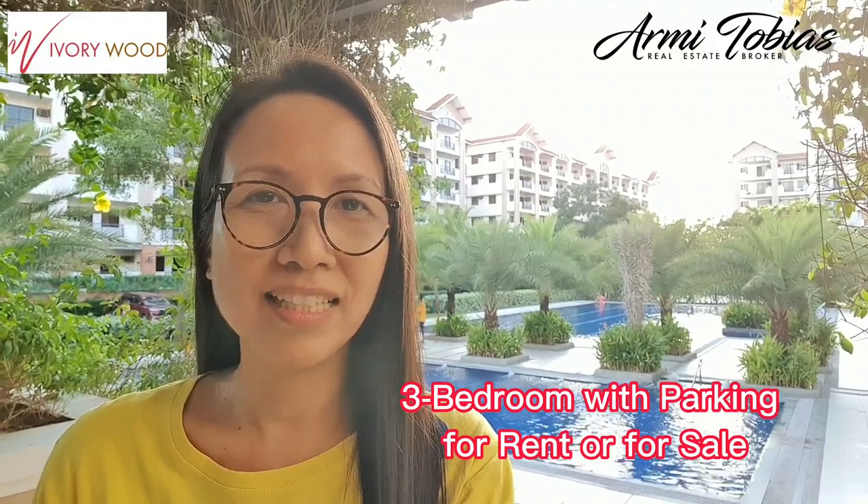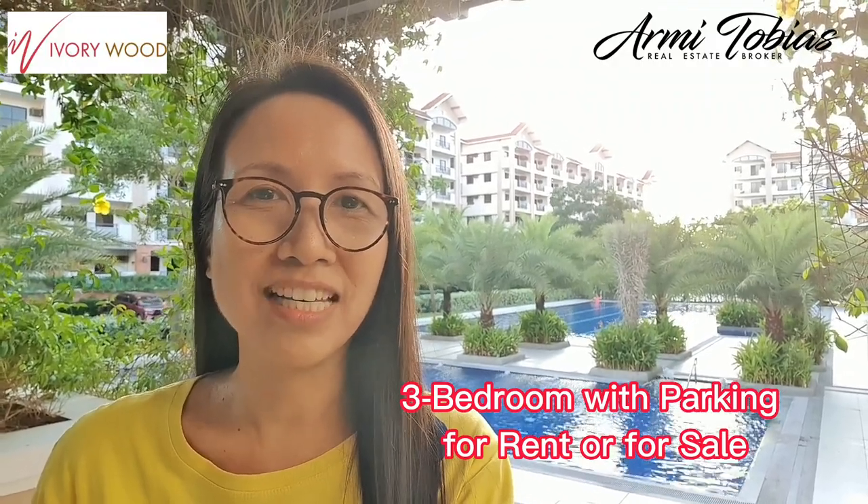Hi! Welcome to Ivory Wood here in Taguig City. My name is Arnie. I'm a licensed broker here in the Philippines specializing in condominiums for rent or for sale by DMCI Homes. For today, we are here in Ivory Wood residences and we're going to check a three-bedroom unit that is for sale or for lease. Let me show you around.